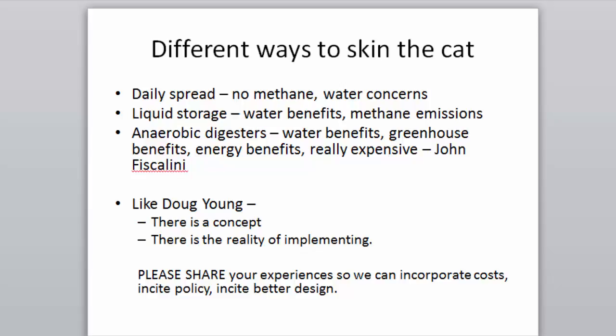Anaerobic digesters offer water benefits, greenhouse gas benefits, and energy benefits, but they're very expensive. There's a concept and then there's the reality of implementing. As an advocate for manure covers, I just heard one farm's manure cover exploded last week and is no longer working — so there are real implementation challenges.